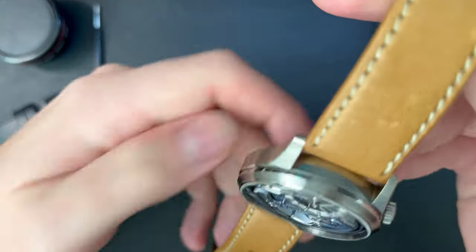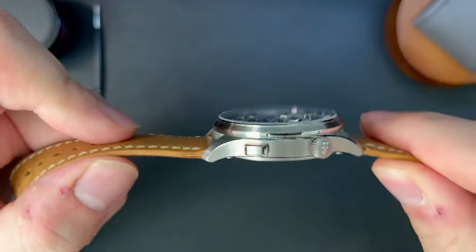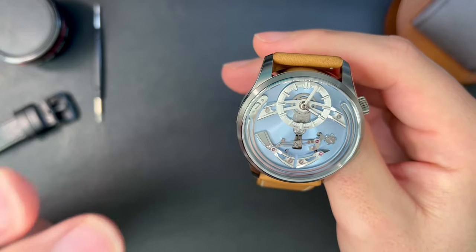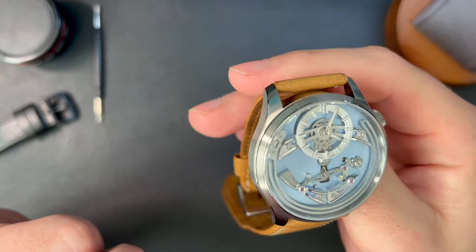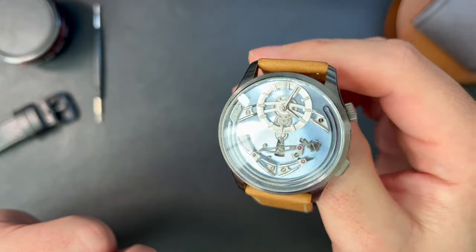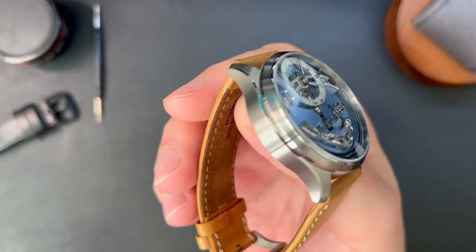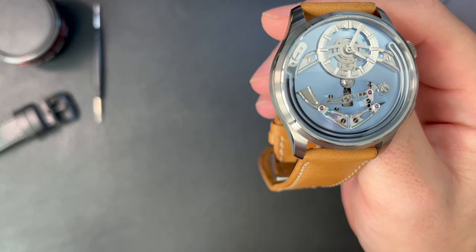As I mentioned, the case measures 41 millimeters in diameter and about 13 millimeters thick, with a lug-to-lug of 48 millimeters. The Belcanto's proportions are nearly perfect for every wrist size. The case is finished in Christopher Ward's distinctive Light-Catcher style, which utilizes various brushed and polished surfaces to create a dazzling effect. The fact that Christopher Ward achieves this degree of understated radiance with grade 5 titanium — which isn't the easiest metal to polish uniformly — at under $3,600 is incredible.